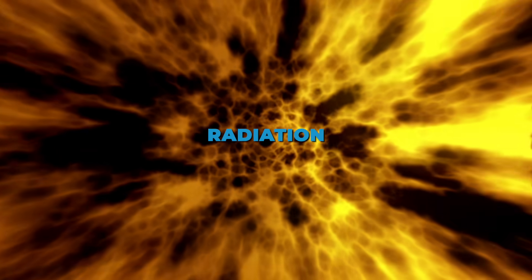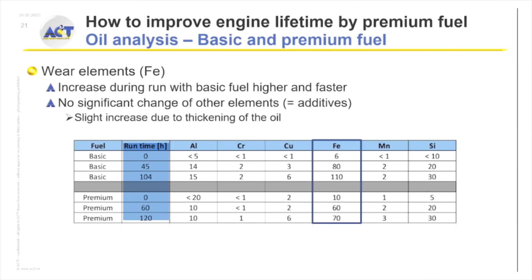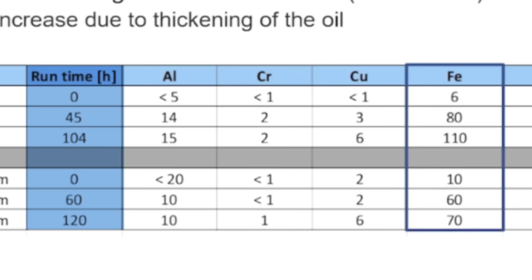The test method they used to measure that wear is super cool. They actually used radiation, where they could take different parts of the engine — in this case, piston rings — that they irradiated. Then they could measure, in the used oil while the engine was running, they could see the wear from those piston rings.